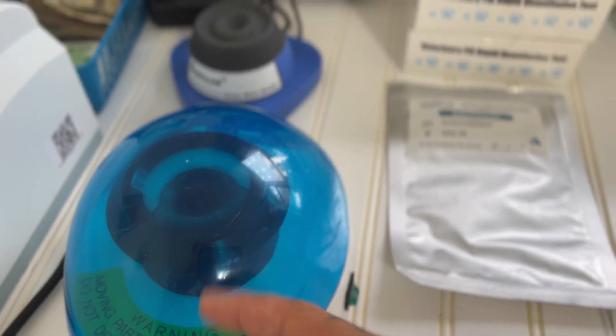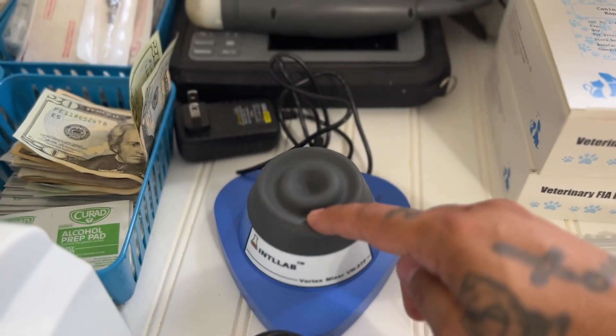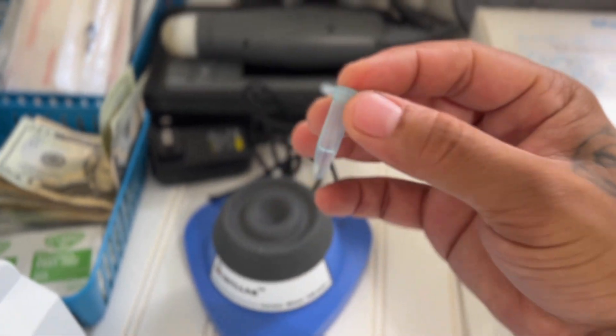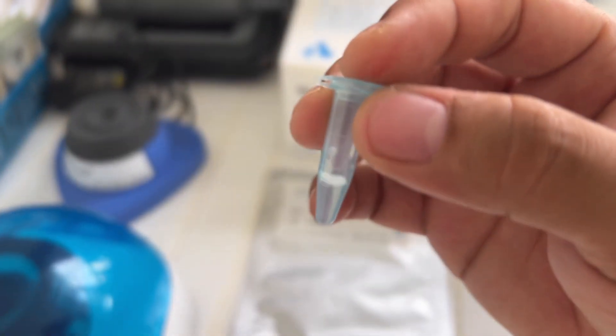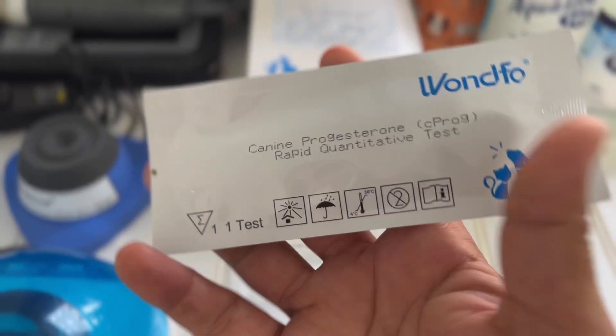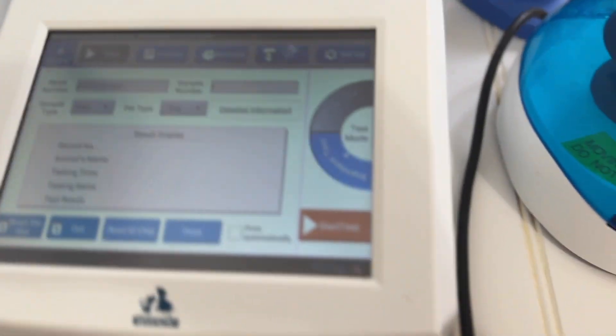I'm gonna let that spin for about two minutes, then take the serum and put it in this detection buffer. From there I put it on this vortex — it vibrates the serum and buffer and spins it evenly all around. Then I take 75 microliters of that, dump it into this test strip, put the test strip into the machine, and we wait 15 minutes for the results.